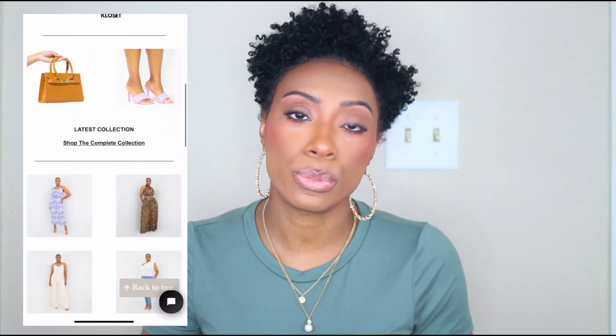Thank you guys for watching! Don't forget to check out my website, curatedcloset.com — we offer clothes, shoes, and accessories for women. We have new arrivals coming soon, so sign up for the email and text message list to get notifications for new arrivals as well as exclusive deals and sales. Remember to live well and look good doing it. Until next time, y'all, bye!